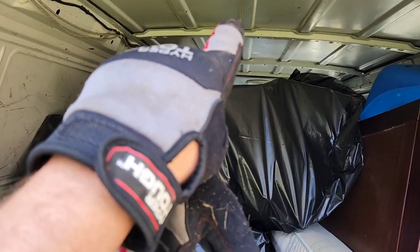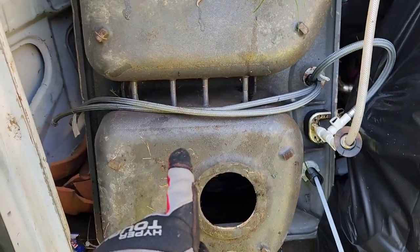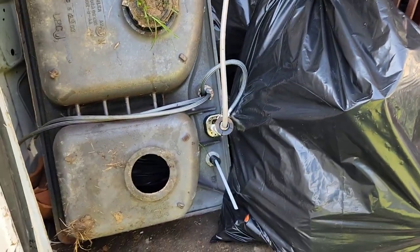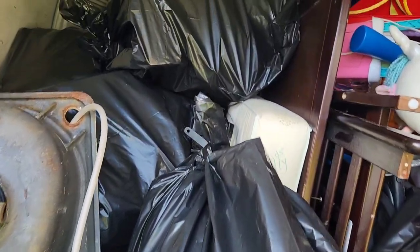All right, we got all the trash in the back, we got all the donatables, and the sink that we'll take to my neighbor — he does scrap metal, so I try to help him out every now and then. Now we're gonna go ahead and collect payment and be on to the next job. Another happy customer served by Cracking Junk Removal.